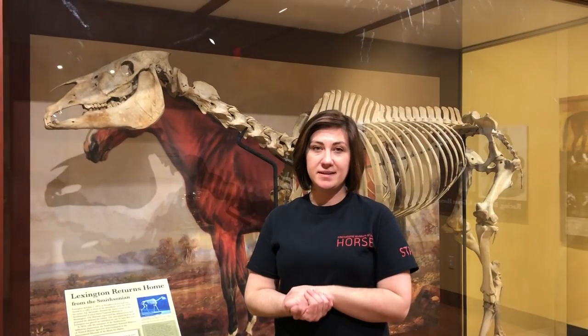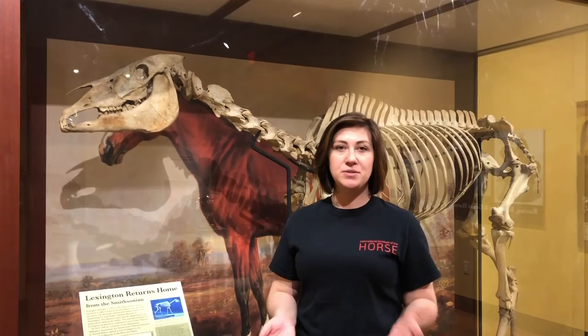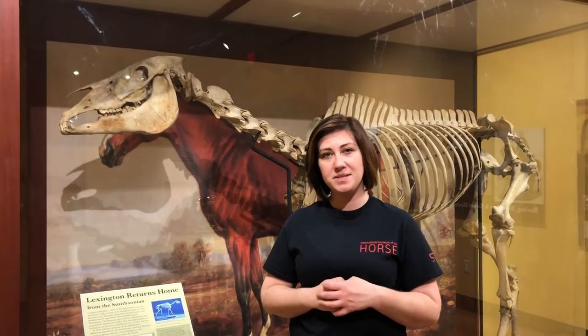At that point they deemed the skeleton cleared to travel, and in 2010 Lexington returned home to Lexington, Kentucky to reside here at the International Museum of the Horse.